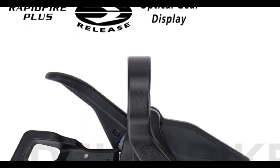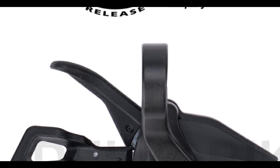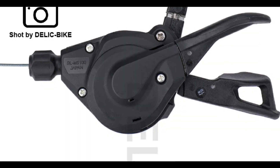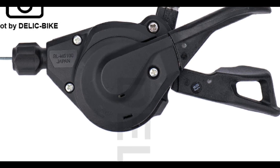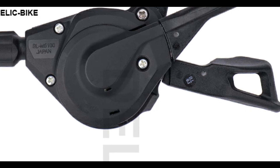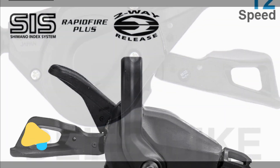The Shimano SLX M7101 12-speed groupset shifter, rear derailleur, 12-speed 10-45T/51T cassette sprocket chain 124L for MTB bike is a great option for anyone looking to upgrade their bike's performance. This groupset is made from durable and lightweight materials that guarantee high performance even in the toughest conditions.